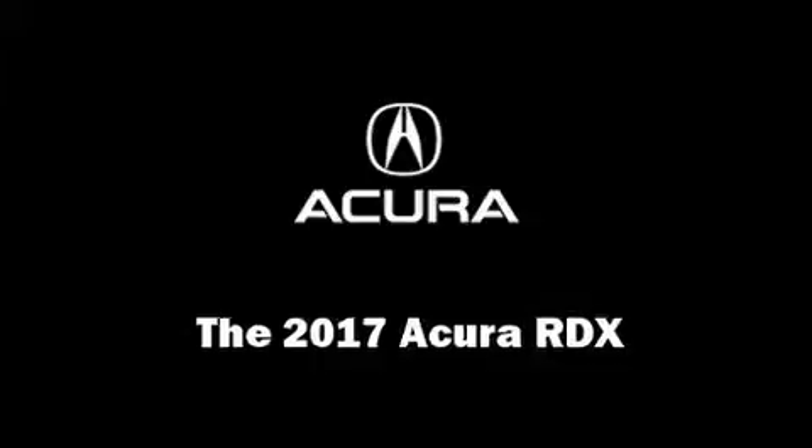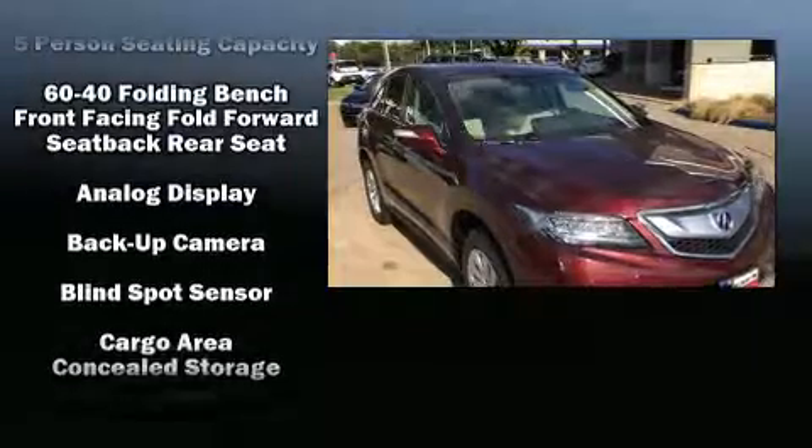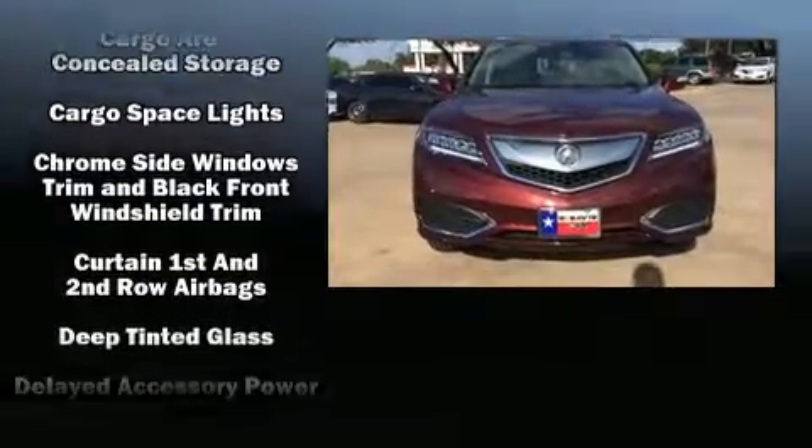The 2017 Acura RDX. Acura infused the interior with top shelf amenities such as heated seats, power door mirrors, and power windows.